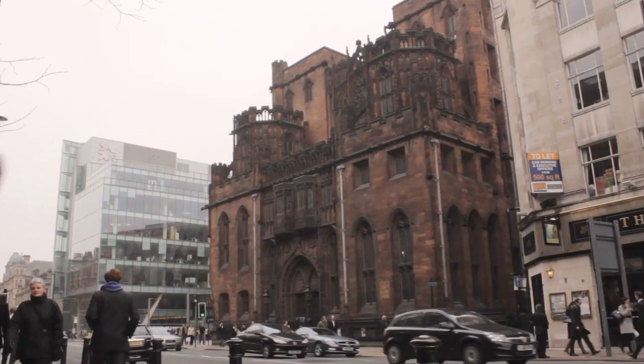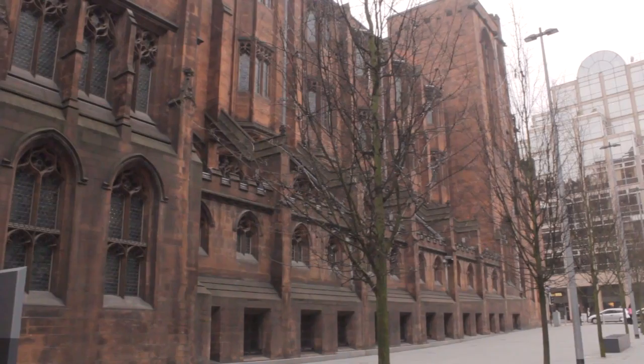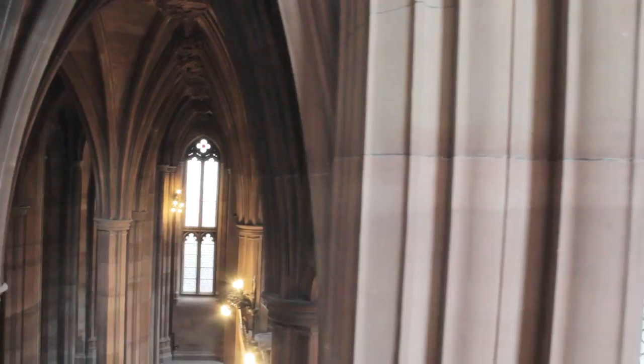The John Rylands Library has stood in the same place on Deansgate for just over 112 years. Inside and out, some of the finest examples of Victorian neo-gothic architecture can be seen, and yet a considerable number of the Manchester population don't know what or even where it is.